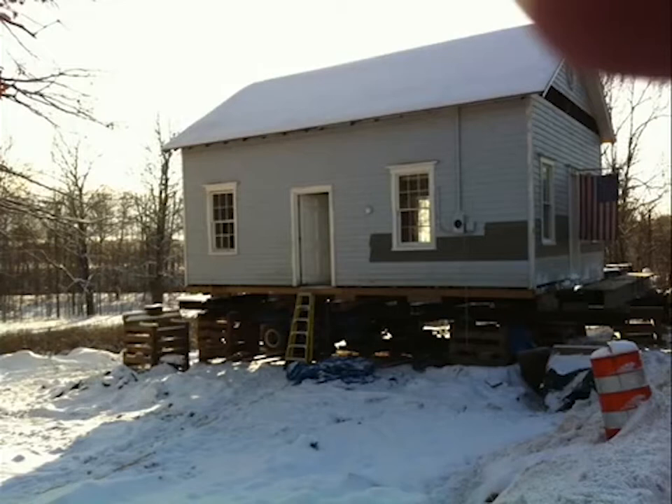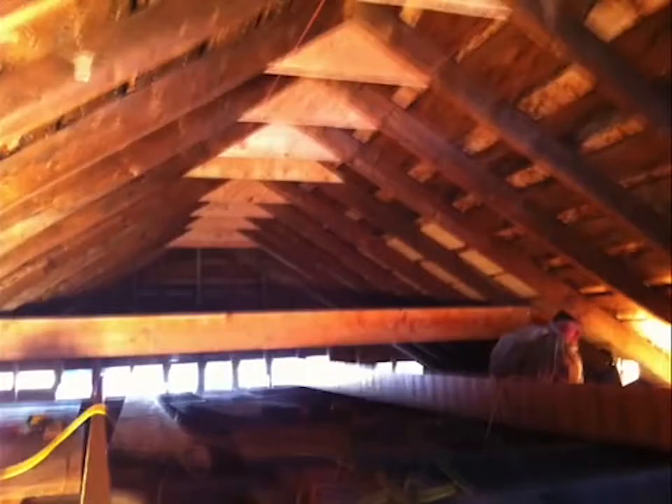Some siding on the right side was removed in preparation for removing the roof. This is the schoolhouse attic with the bracing and cross-bracing of each rafter. All the nails connecting the roof to the building walls were removed or cut. Removing the roof allowed the building to travel on the highway without incurring the great expense of raising all the electric and communication wires along the way.